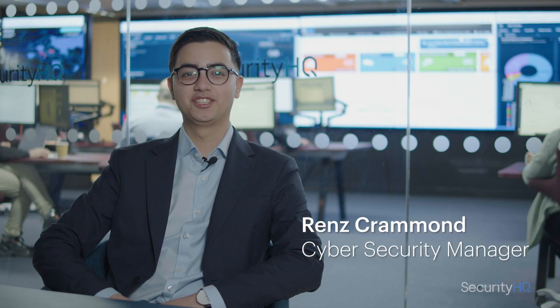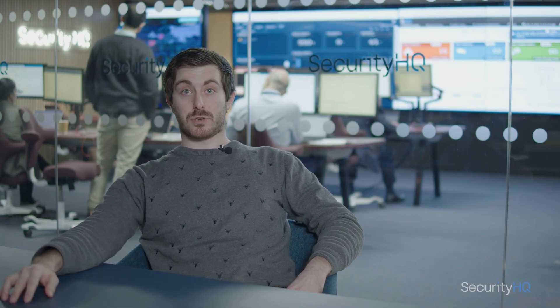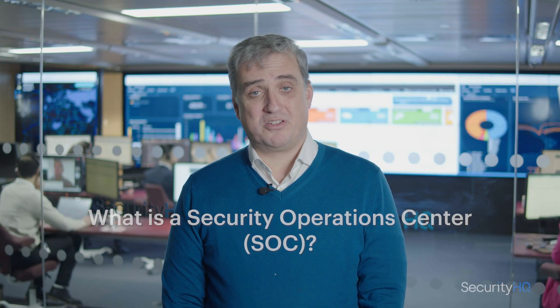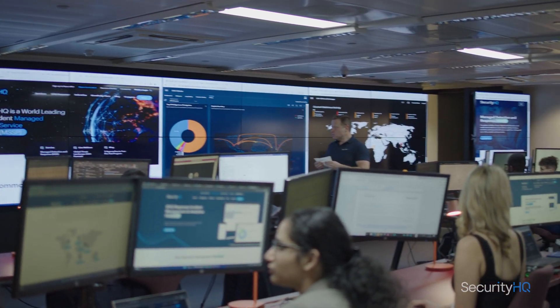An MSSP is a managed security services provider. We provide security services to different companies — various security services: vulnerability management, threat detection on the dark web, managing firewalls, and a security operations center. The security operations center, known as a SOC, is exactly what you see right here behind me. It is an environment where they are monitoring our clients' networks 24 by 7.